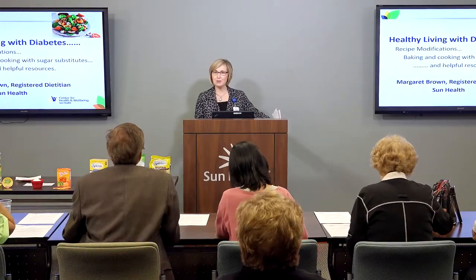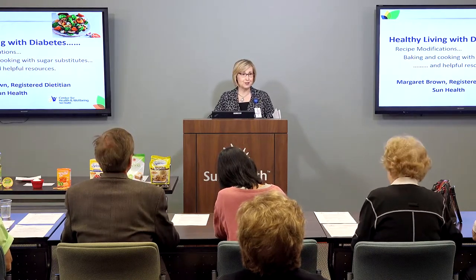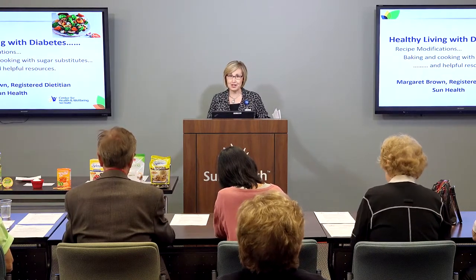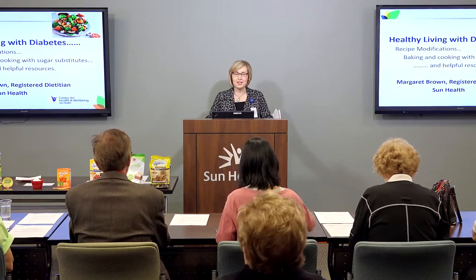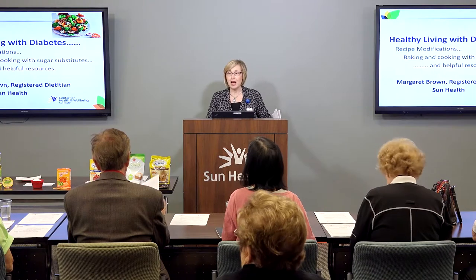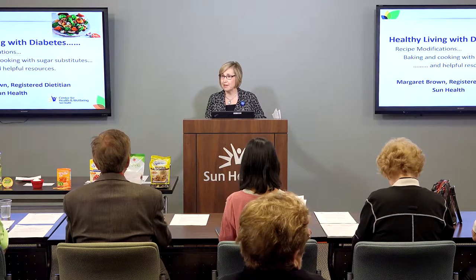Thank you very much, Sonia, and welcome today to all of you. I particularly want to welcome you to the Sun Health Center for Health and Well-being if you've not been here before. Today we are going to talk about how to modify our favorite recipes for living better and well with diabetes.